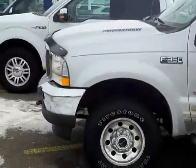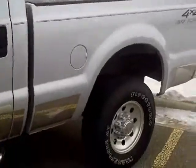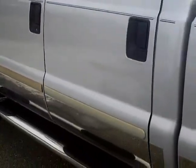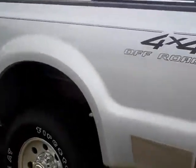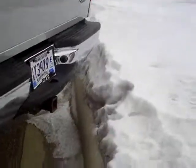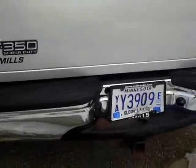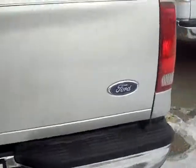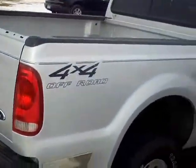Very clean pickup. For an '04, it's very well taken care of. Not a lot of rust or damage to the outside of the vehicle at all. Tailgate's a little dinged up — I think that's about to be expected for something like this. Other than that, very, very clean.